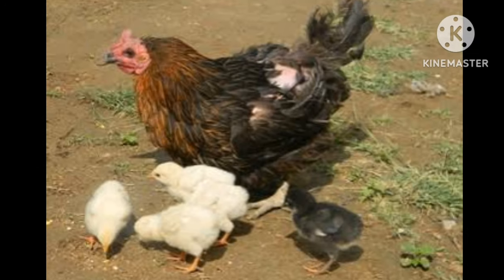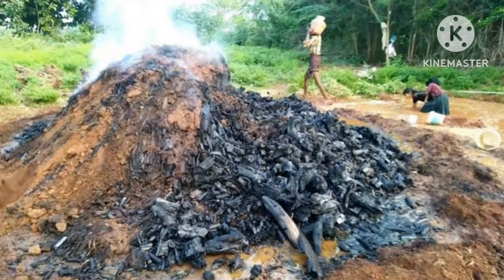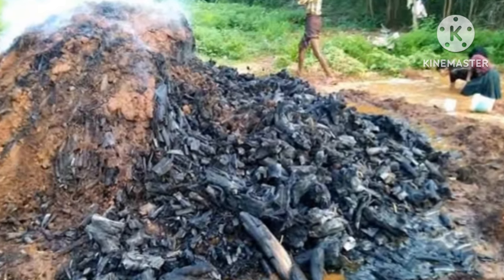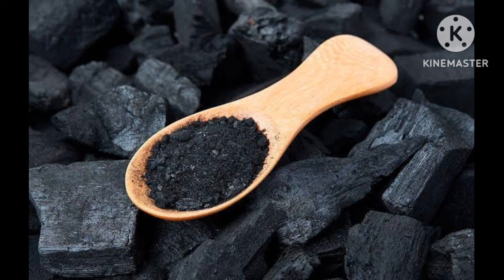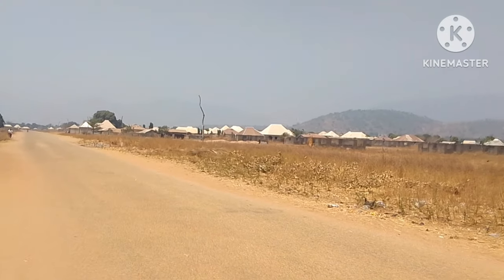This will discourage other chickens from pecking on the wound since they are attracted to the red color of blood. The antibacterial qualities that charcoal and wood ash possess will stop the bleeding quickly and prevent the wound from becoming infected.